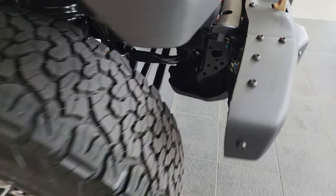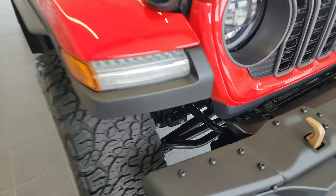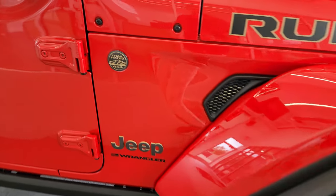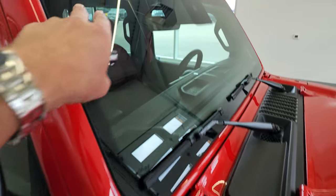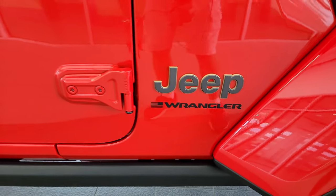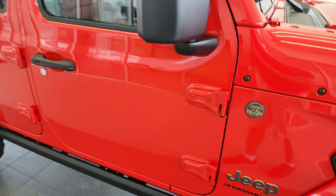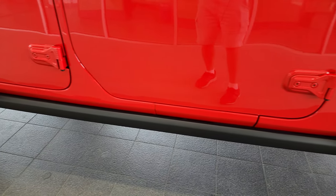I'll show you the springs and everything. This one does have the 456 gears. You get the trail rated badge now on the passenger side, because the antenna is now in the windshield. You get the gold outline on the Jeep lettering there as well, T50 on the door hinges — we have a video showing you how to take those doors off. You get the heavy-duty rock rails on the bottom.